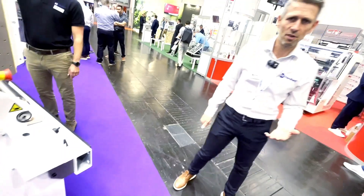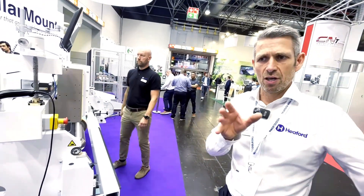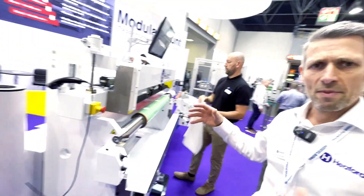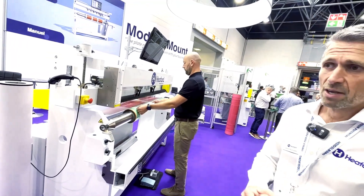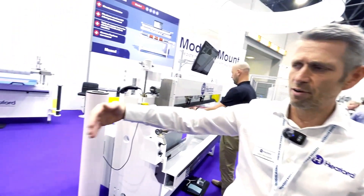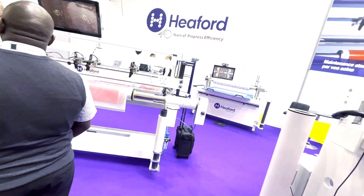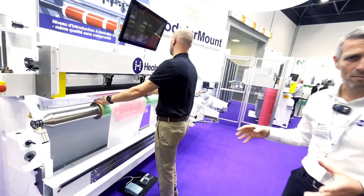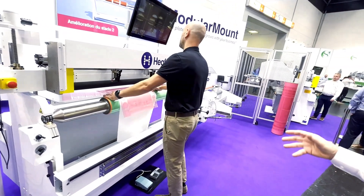We've developed this range in five different stages so that converters can invest at any stage of the life cycle and can continue to develop and grow their mount, adding automation as their companies develop. At the start, we've got a manual camera machine, very popular for startups or for people that are only mounting say one plate. Then here we've got stage three, which is a semi-automatic mounter — very popular for people that are mounting multiple plates.